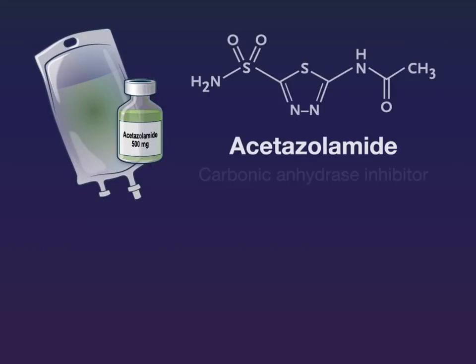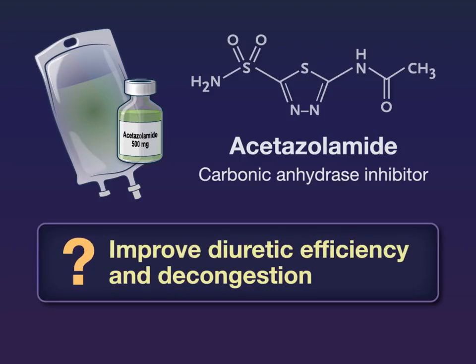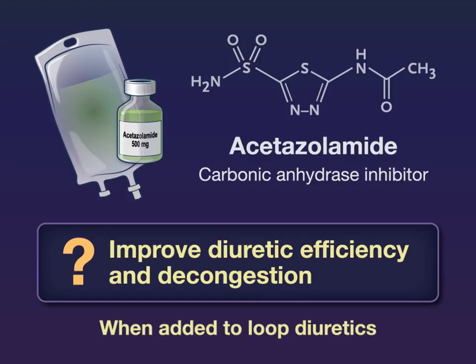A new study examined whether acetazolamide, a carbonic anhydrase inhibitor, could improve diuretic efficiency and decongestion when added to loop diuretics.